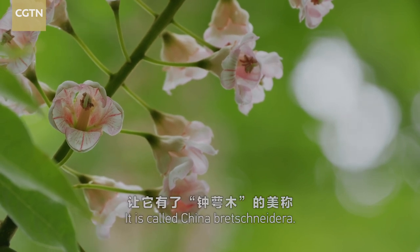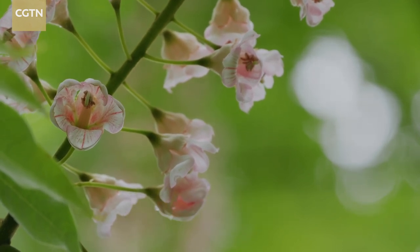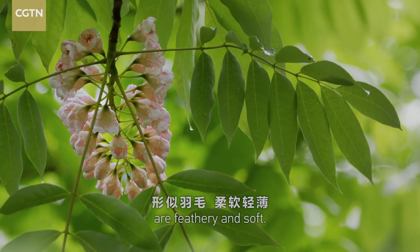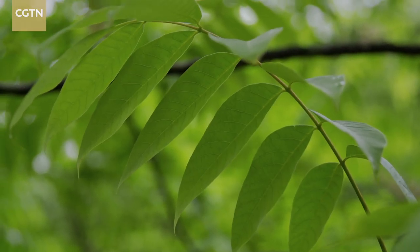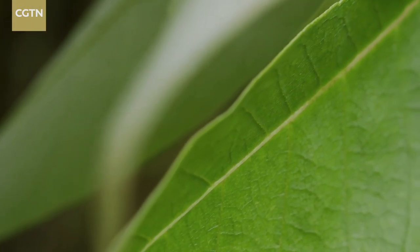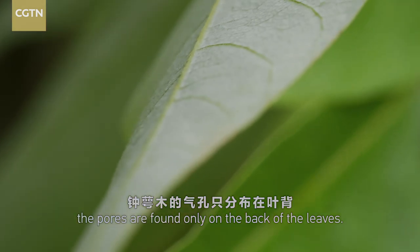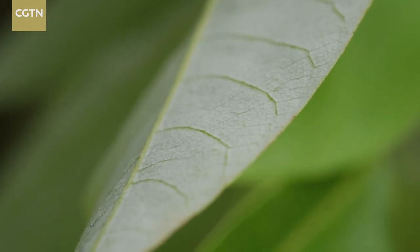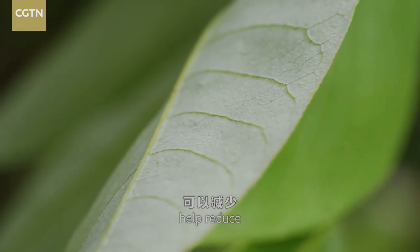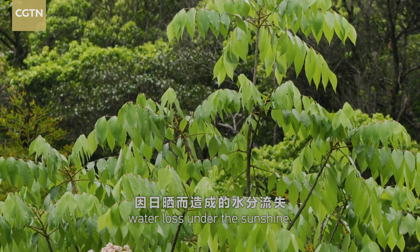It is called China Bretschneidera. The leaves of the tree are feathery and soft. Unlike most broad-leaved plants, the pores are found only on the back of the leaves. These hair-like little bumps help reduce water loss under the sunshine.